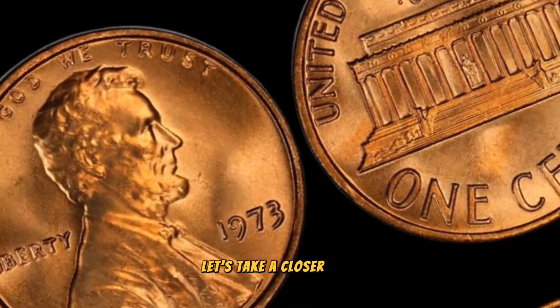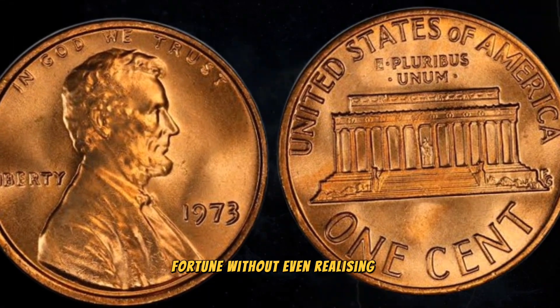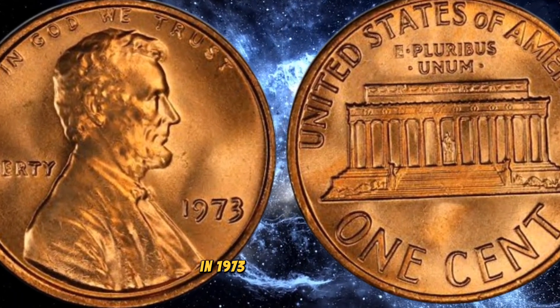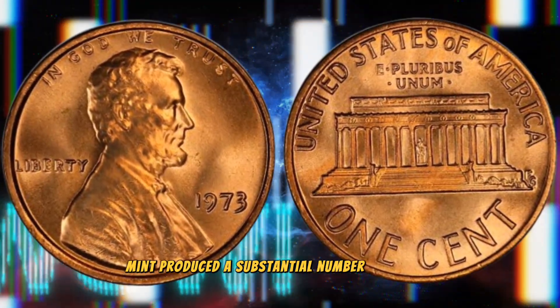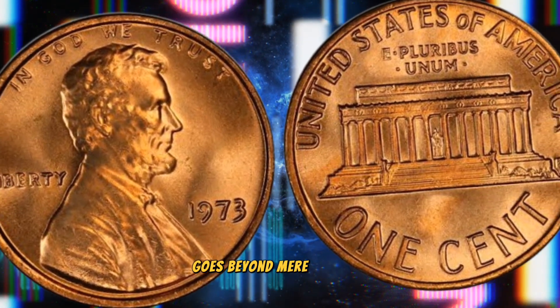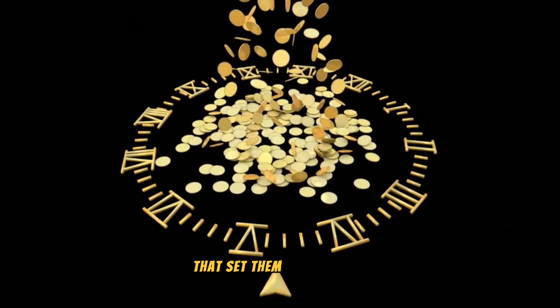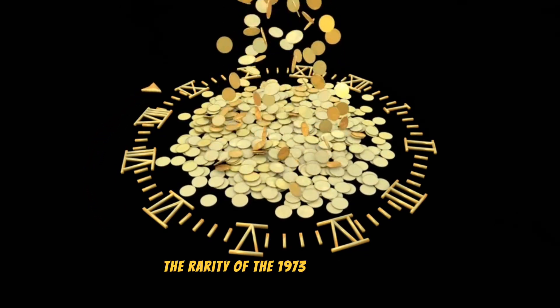Before you dismiss that 1973 penny as just one cent, let's take a closer look — you might be holding a small fortune without even realizing it. Historical context: in 1973, the United States Mint produced a substantial number of pennies. However, what makes certain 1973 pennies special goes beyond mere quantity — it's about the unique characteristics that set them apart.